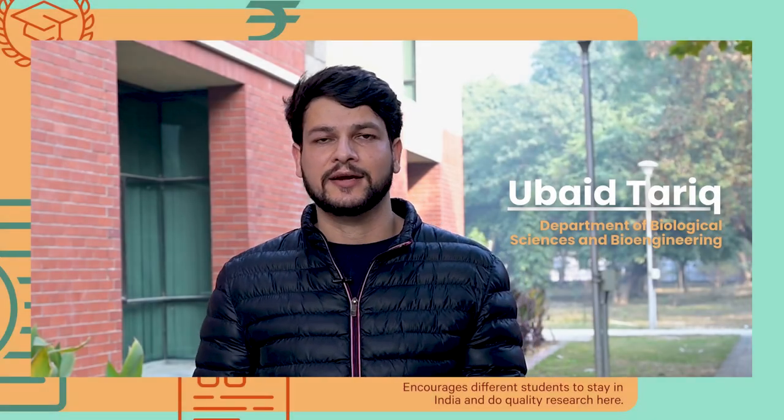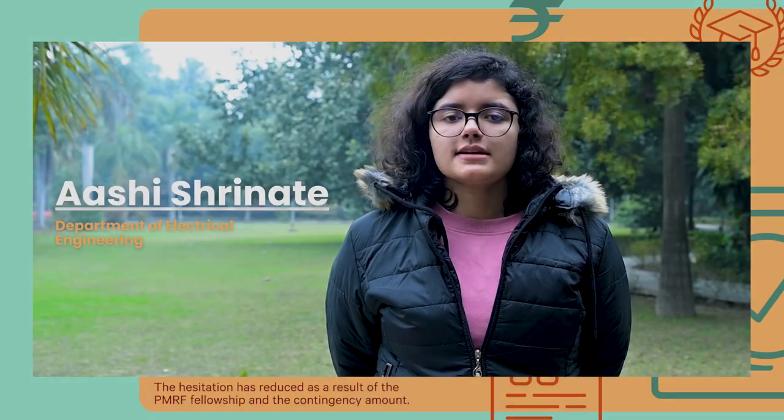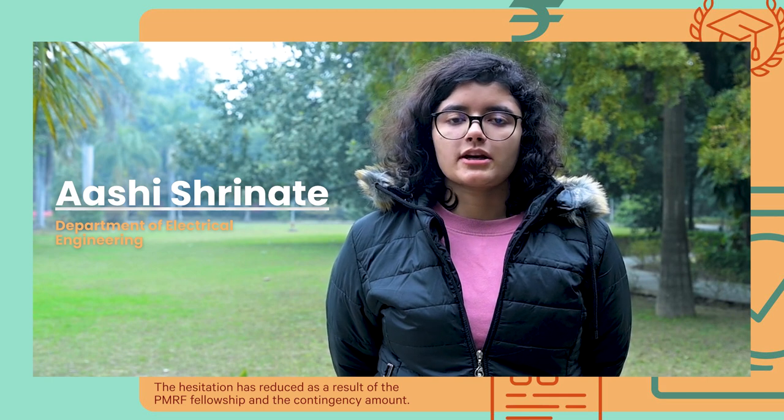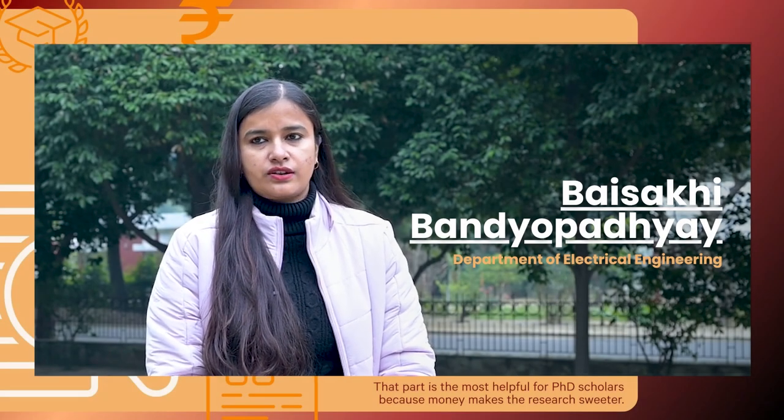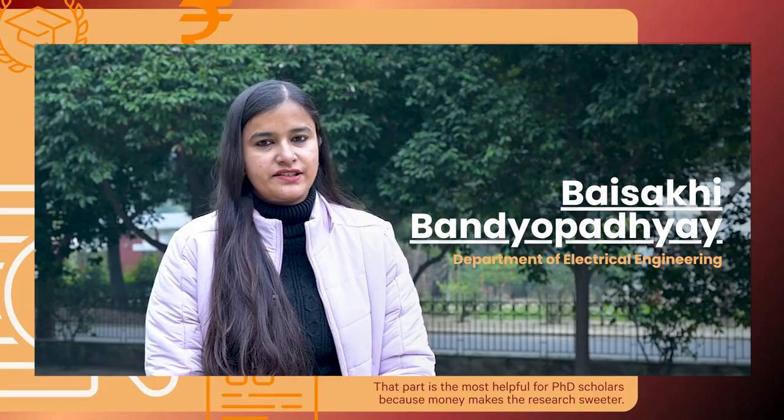Through PMRF we get two lakhs per annum, which is very supportive. It encourages students to stay in India and do quality research here. The hesitation has reduced as a result of the PMRF fellowship and the contingency amount, because money makes the research sweeter.